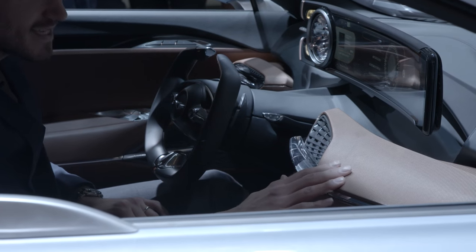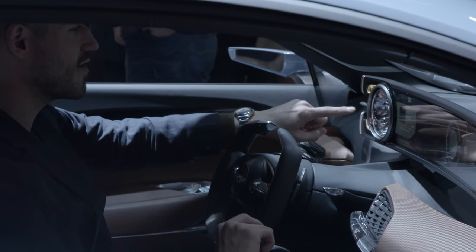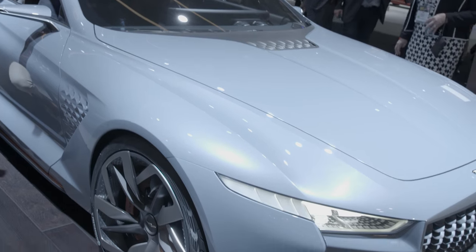It looks like cloth, but it's actually a stainless steel mesh. And this is one giant screen where you've got the tachometer over here for the engine. Everything else feels like you're on the Starship Enterprise — super futuristic, super cool.